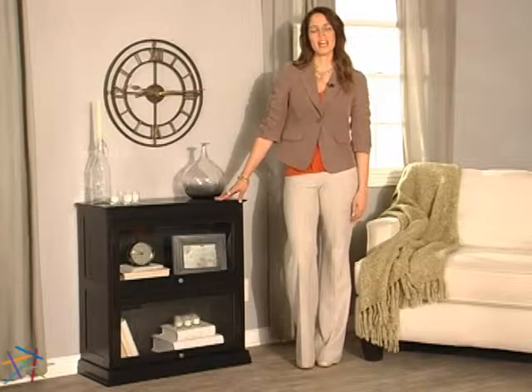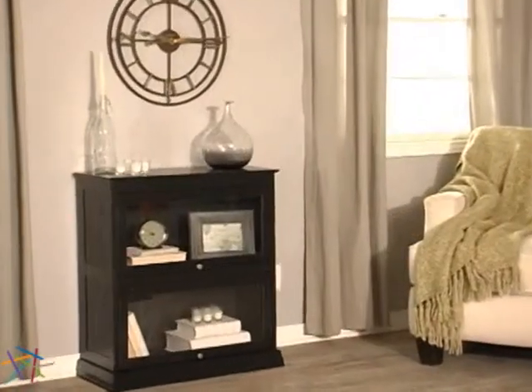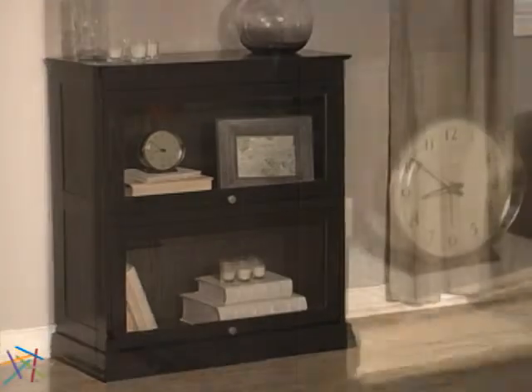Hi, I'm Christine with Hayneedle, and this is the Bradshaw Two-Tier Barrister Bookcase. This elegant piece brings modern confidence through simple design, making it a welcome addition in any setting.